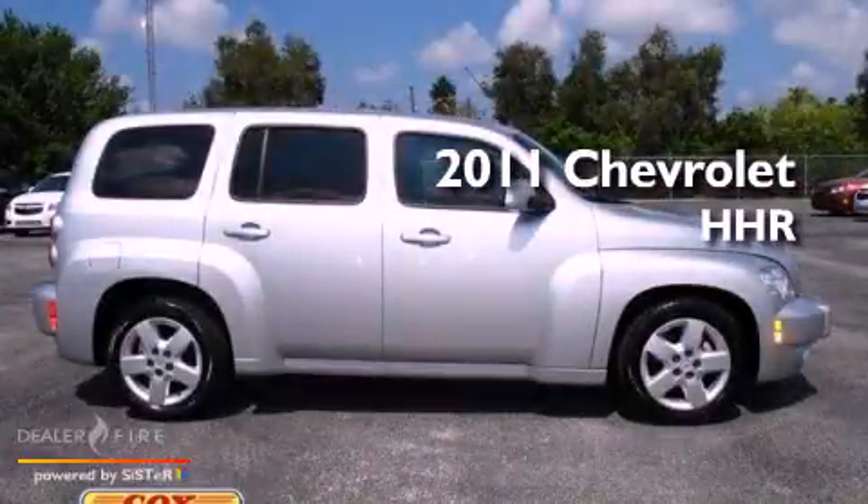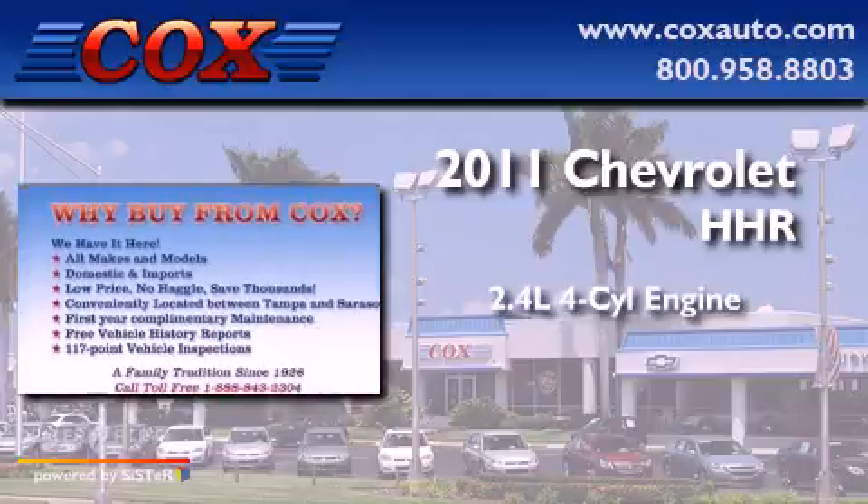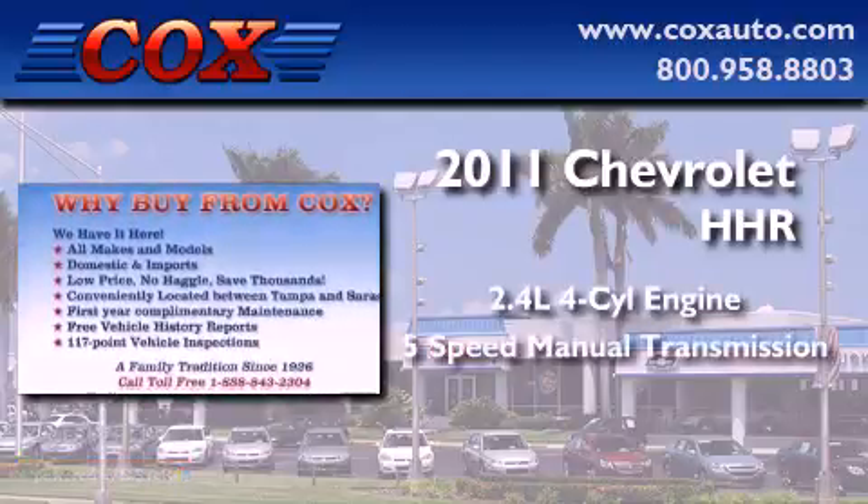This is a 2011 Chevrolet HHR. It features a 2.4-liter four-cylinder engine and a five-speed manual transmission.